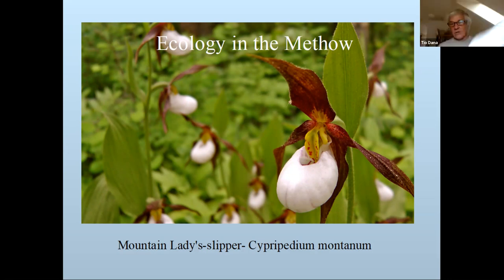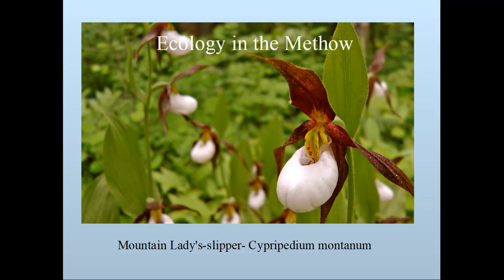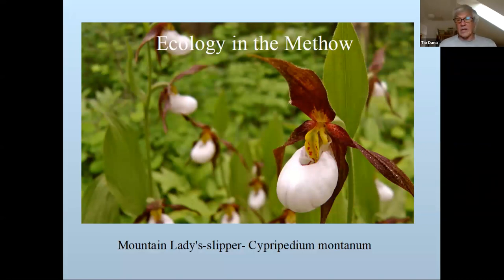I have a few notes I wanted to remember. At the Methow Naturalist website, the second item on the left says stratigraphy of the Methow. There are now evolutionary charts of plants and animals showing how many different types exist in the world versus in the Methow — like 300,000 flowering plants in the world and 1,200 in the Methow.